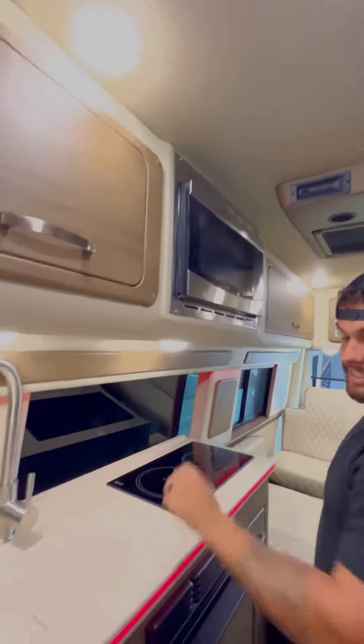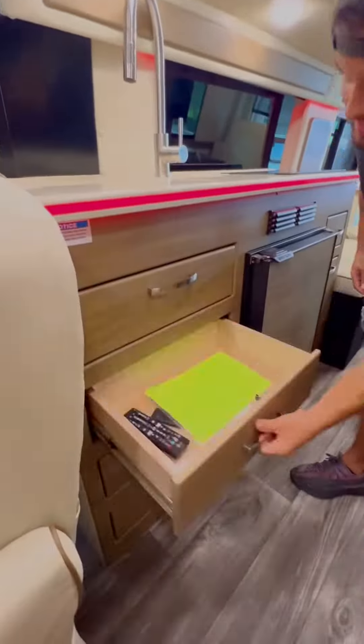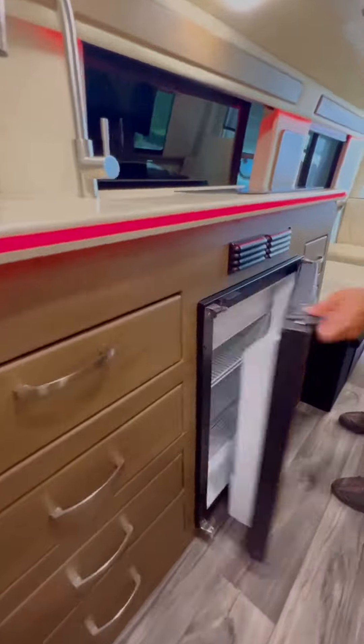It also has a small kitchen with a microwave, a sink, high quality drawers with an LED strip, a mini fridge, an induction cooktop, and a stand-up shower with a toilet.